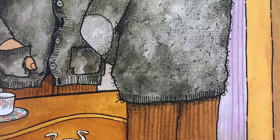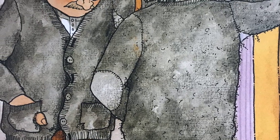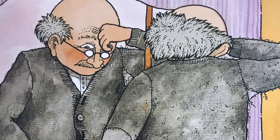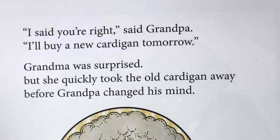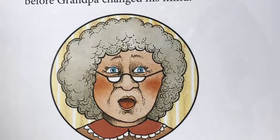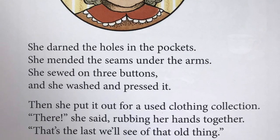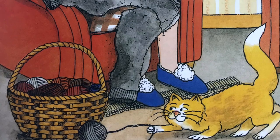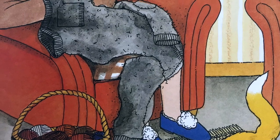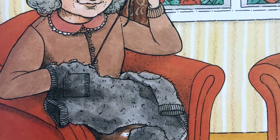Grandpa looked in the mirror. He sighed. His cardigan did look very shabby. "You know something, I think you're right. I do need a new cardigan." "What did you say?" gasped Grandma. "I said you're right," said Grandpa. "I'll buy a new cardigan tomorrow." Grandma was surprised, but she quickly took the old cardigan away before Grandpa changed his mind. She darned the holes in the pockets, mended the seams under the arms, sewed on three buttons, and washed and pressed it. Then she put it out for a used clothing collection.